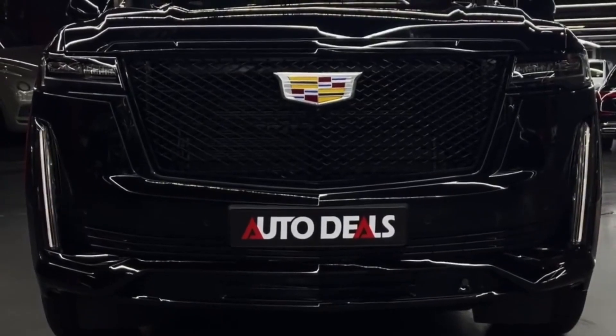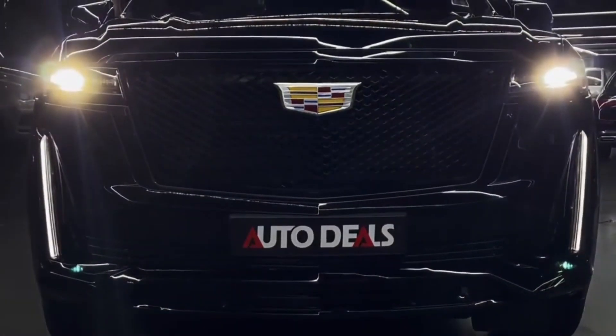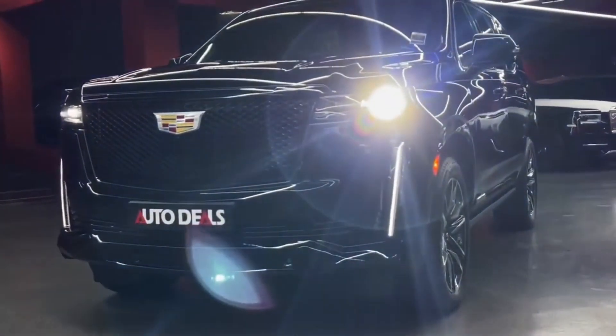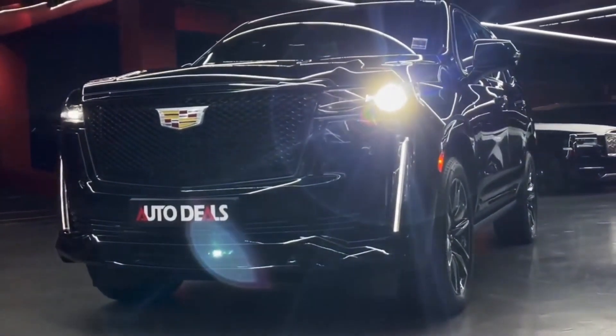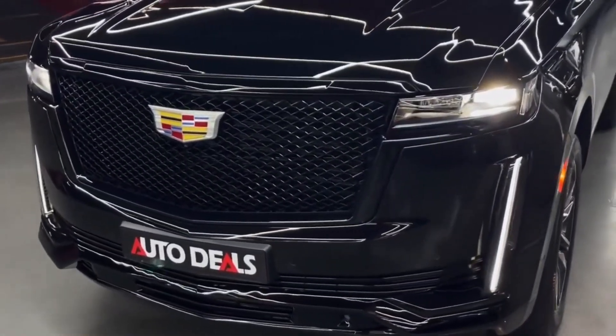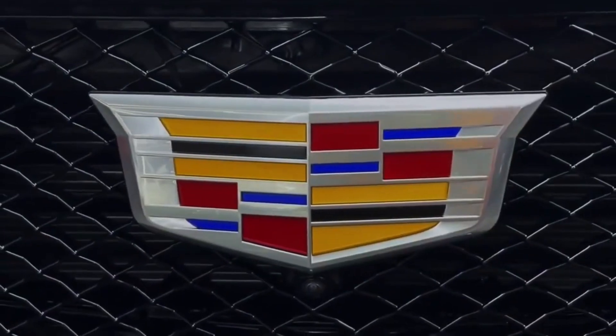The Escalade is a luxury SUV produced by Cadillac and has been a popular choice for consumers looking for a spacious and stylish vehicle. The 2023 Escalade promises to deliver even more features and upgrades that will enhance the driving experience for owners.